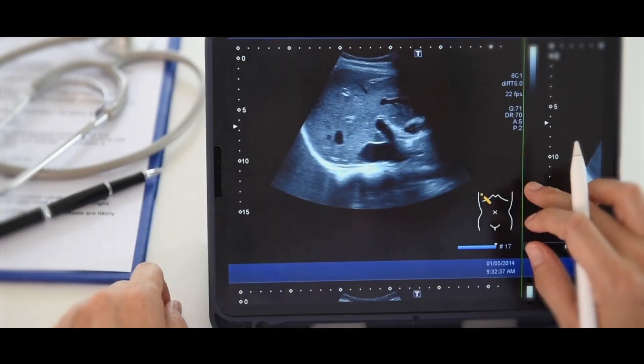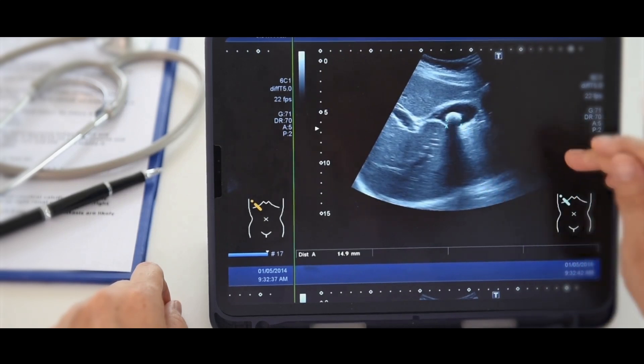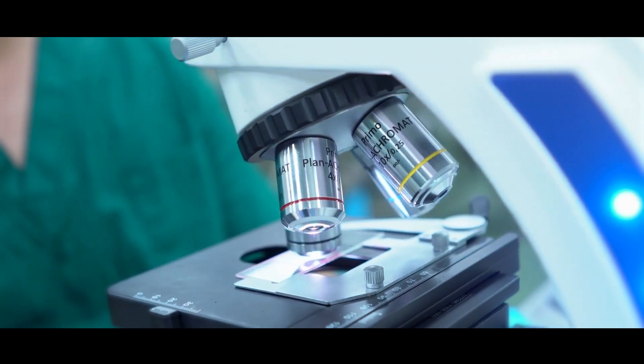This is where I, as a breast surgeon, come in. After reviewing the findings together with the radiologist, we may recommend you have a biopsy of this area. Now, if the biopsy confirms breast cancer, I typically become one of the key members of the patient's care team.